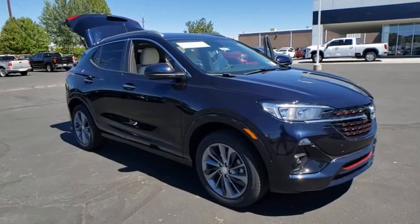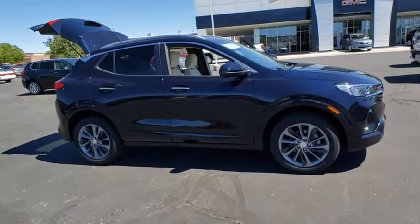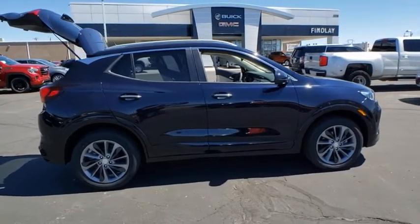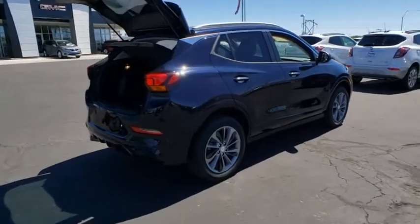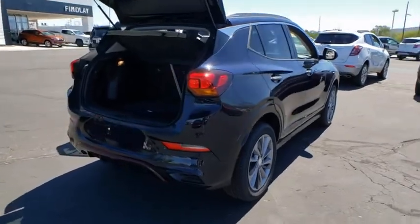Stop by and take a look at the 2020 Buick Encore GX. The Buick Encore GX provides plenty of space and functionality with its compact SUV body. The Encore GX also provides plenty of safety features and a wide variety of options that you can upgrade to. This vehicle has less than 100 miles. Here are some of this vehicle's great options.